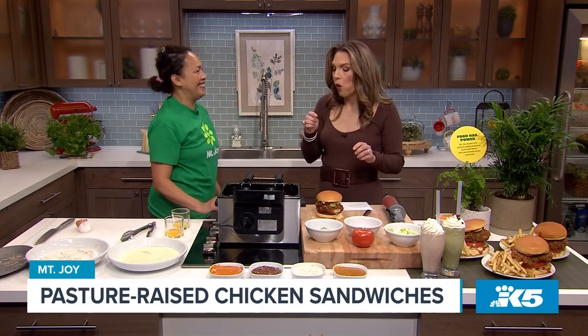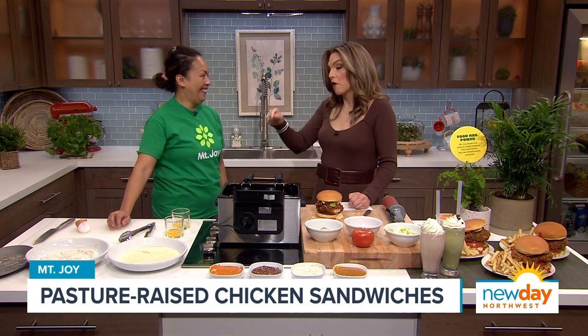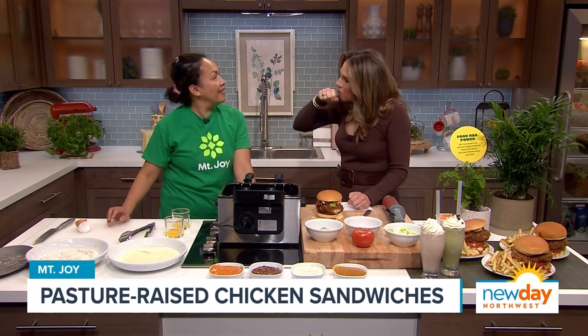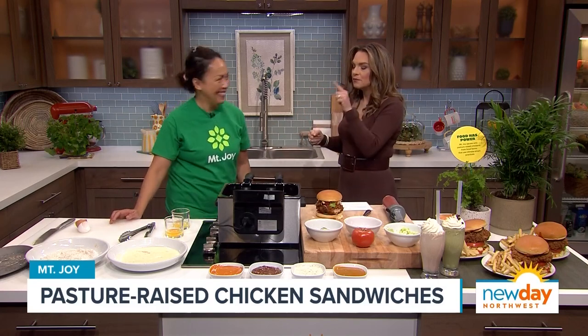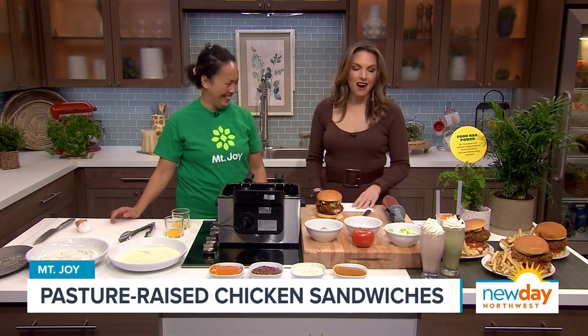It's hot. Oh my gosh. Oh my goodness. Do you like it? That is really, really, really good. What is in the spices? Well, you have to try it and come to our pop-up this weekend. That is so good!